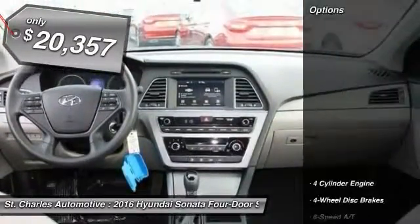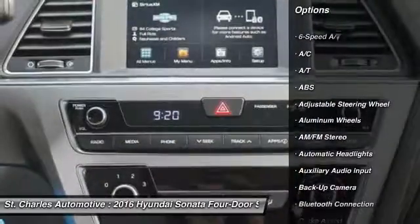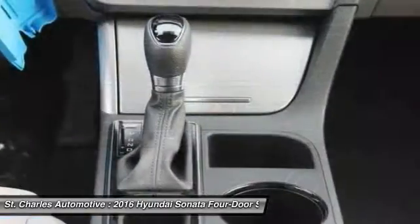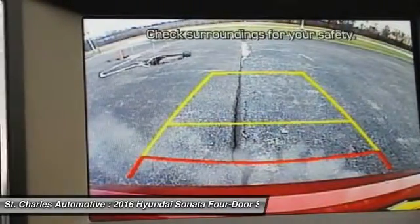Here are some of this vehicle's great options: steering wheel audio controls, stability control, backup camera, anti-lock braking system, keyless entry, traction control, Bluetooth, driver airbag, adjustable steering wheel, and power steering.